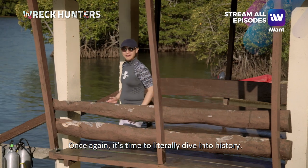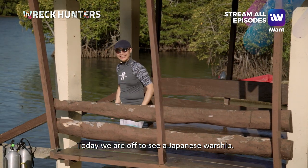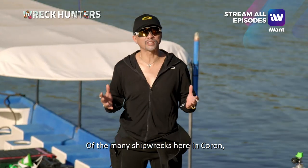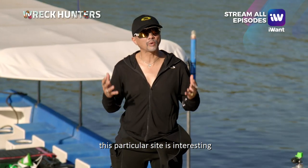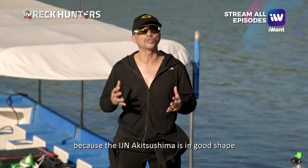Once again, it's time to literally dive into history. A Japanese warship is the target. Of the many shipwrecks here in Coron, this particular site is interesting because the IJN Akitsushima is in good shape.